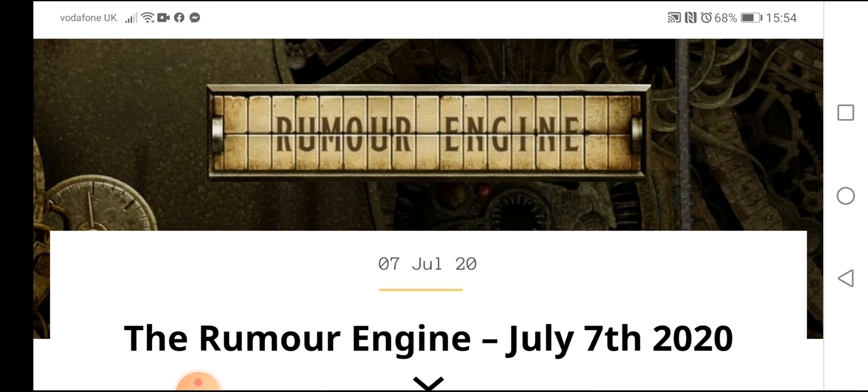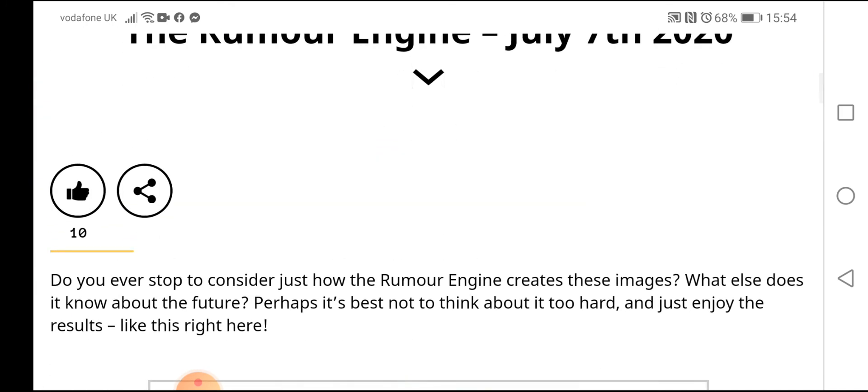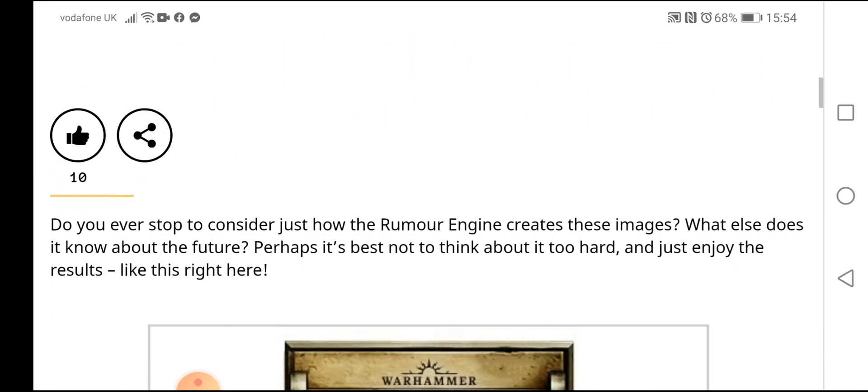Do you ever stop considering just how the Rumor Engine creates these images — what else does it know about the future? Perhaps it's best not to think about it too hard and just enjoy the results, like this right here.